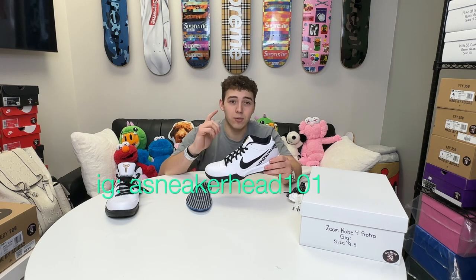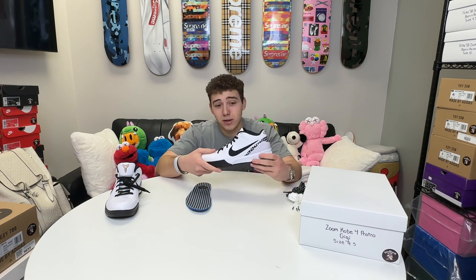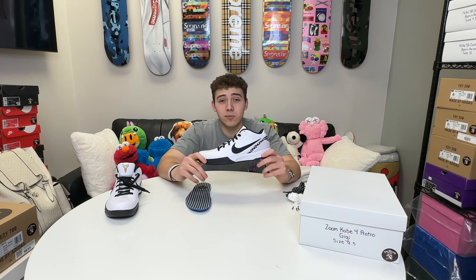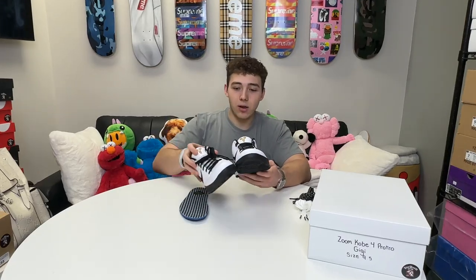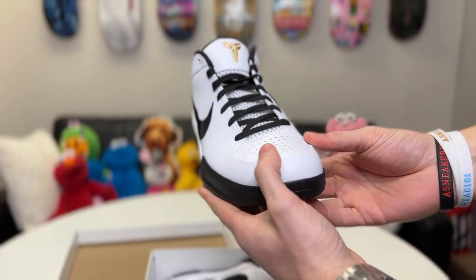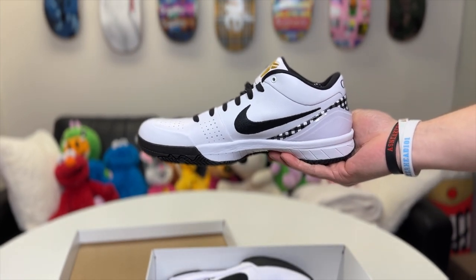If you guys don't already follow us, please give us a follow at Sneakerhead101 — I'll link it down below. I appreciate everyone watching and I'm really excited for the release. These release May 1st. At Sneakerhead101 we always team early — if you're on release date, you're late. Comment down below: when these release in May, are you copping, hooping, or collecting? Subscribe, like, and thank you guys — we out.